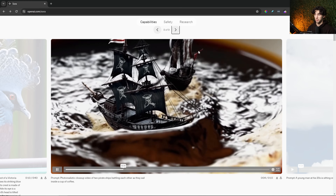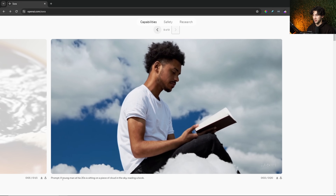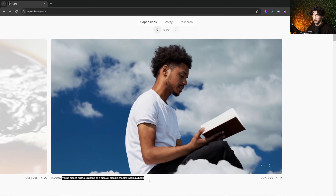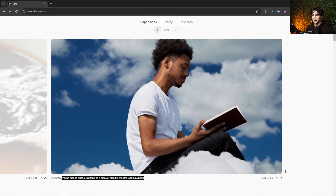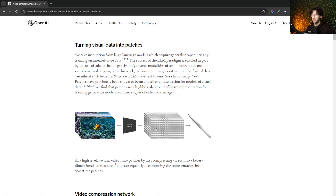There are loads and loads of examples here on the website, and I've looked through all of them. This is another insane example — all the prompt says is 'a young man in his 20s is sitting on a piece of cloud in the sky reading a book,' and it generates this amazing shot. When you start reading the technical report, you come across some very interesting stuff that seems a little complicated, but it's also fun to look into. I'll leave a link in the description to that — I highly recommend checking it out. There are just a few things I want to go over that I thought were interesting. This section is called 'Turning Visual Data into Patches.'